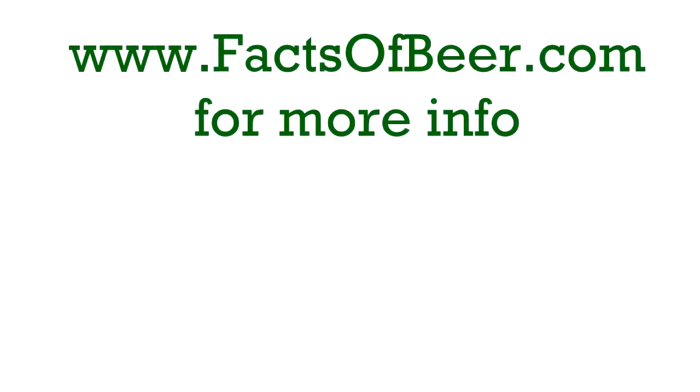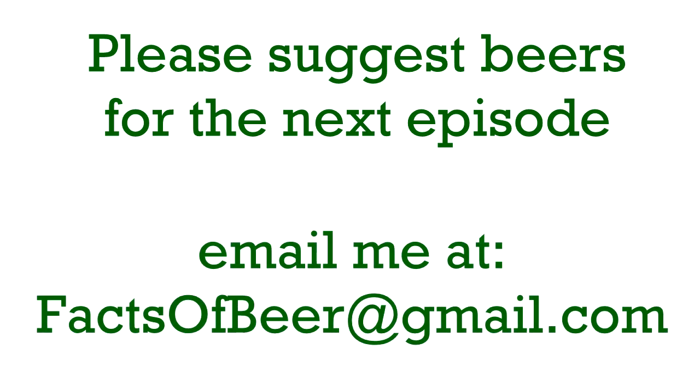Be sure to check out my webpage, FactsOfBeer.com. And if there's a beer you'd like to try but you want some more facts first, then send me an email at FactsOfBeer at gmail.com. Thanks for watching.